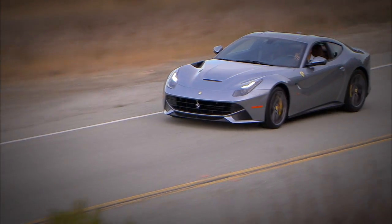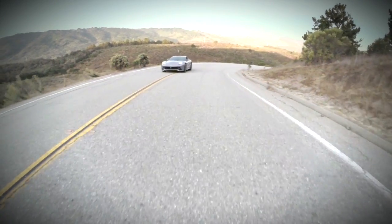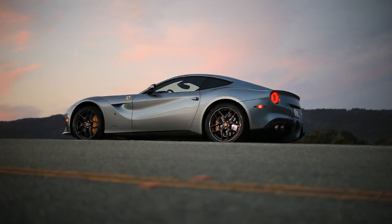Ferrari isn't like Ford or Chevy. They don't build a car for every practical purpose. They build a car for every impractical purpose.